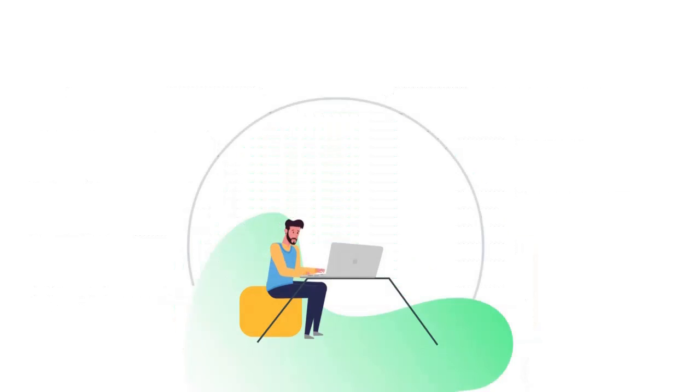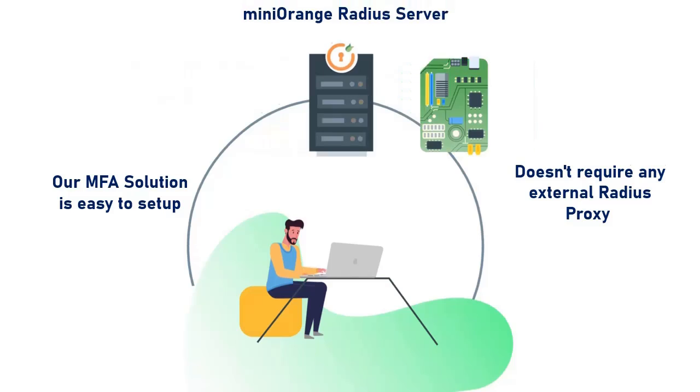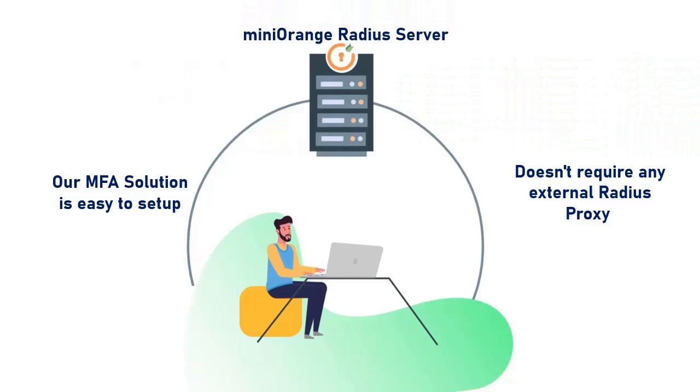Unlike other MFA solutions, our solution is easy to set up and does not require any external Radius proxy module to be installed on top of your Barracuda servers.